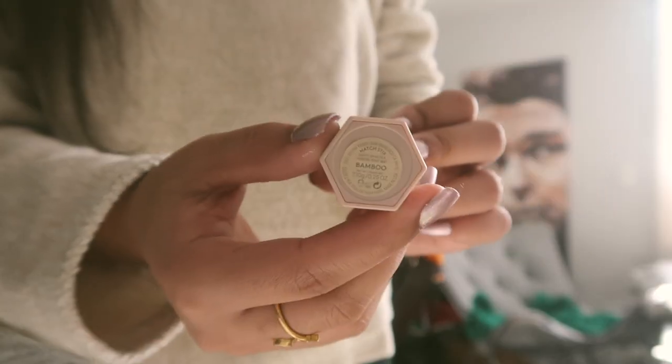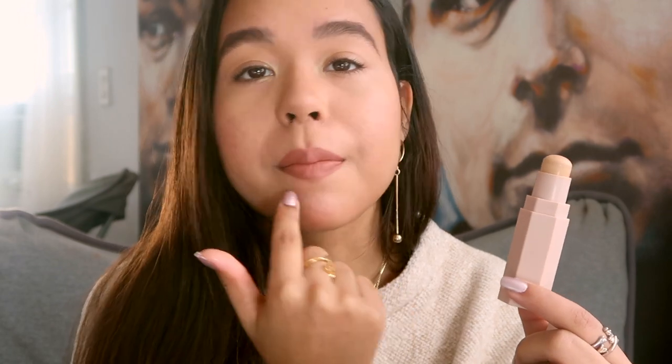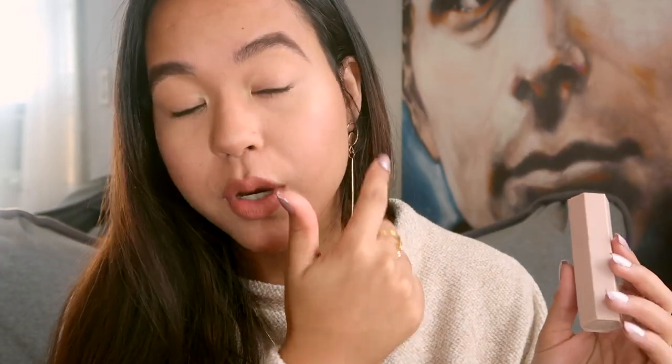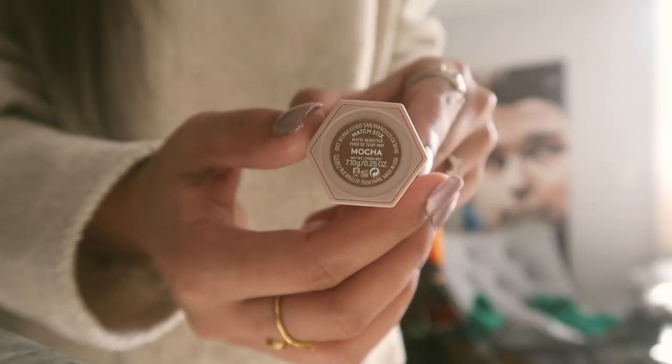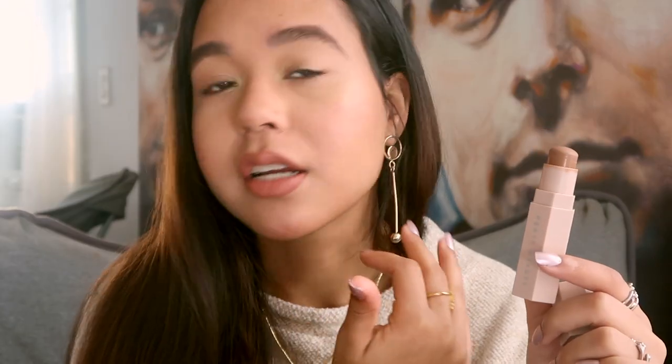The next three products are also Fenty Beauty — the Match Sticks Trio in colors Trippin, Mocha, and Bamboo. Bamboo is sort of a concealer color, a little lighter than my shade, so I use it to highlight under my eyes and around my mouth to brighten those areas, and also under my brows after I fill them in. Mocha is a cool-toned chocolate matte brown — I use it to contour my nose and cheeks for a soft contour that's not overbearing.